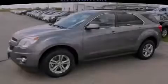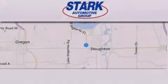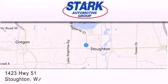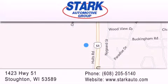We hope you found this video informative. Please contact us today. Stark Automotive is located at 1423 Highway 51 in Stauffton. Our goal is to exceed all of your expectations to ensure that you'll return for future visits.